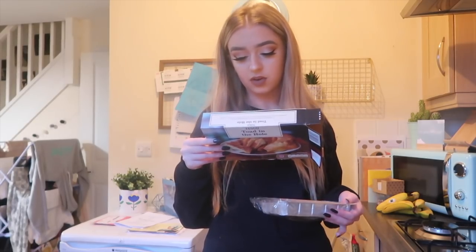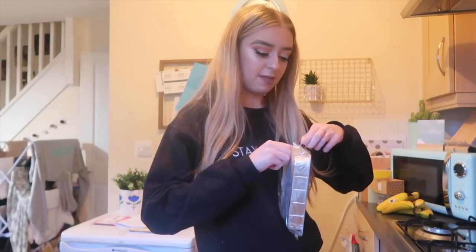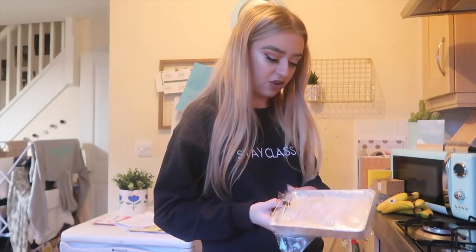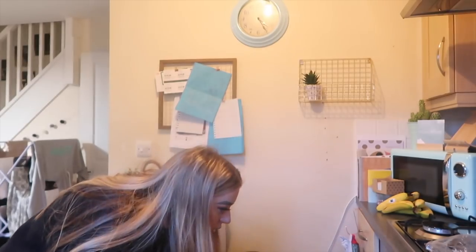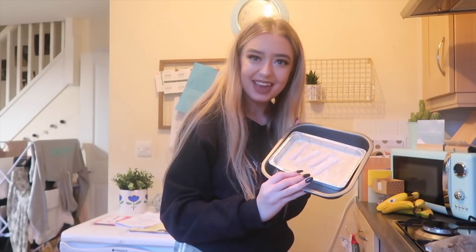The instructions say to place the foil container on a baking tray in the top of a preheated oven until crisp and golden brown. Let me open it — my finger's so sore at the moment. It nearly fell out of the tray! I guess we just put that on a baking tray. I couldn't find the trays but I found one — and oh my gosh, it fits perfectly. It was meant to be.